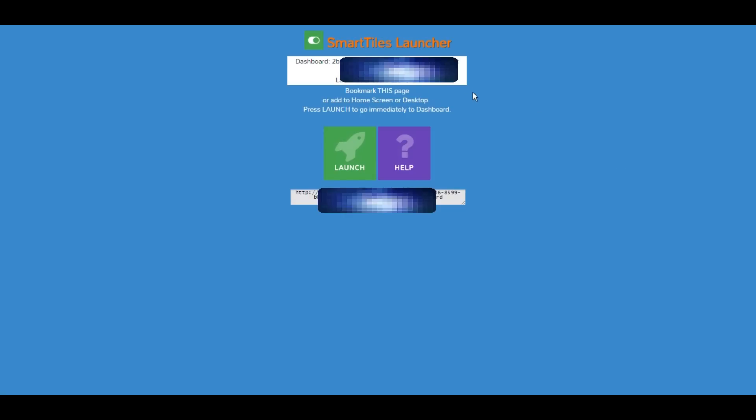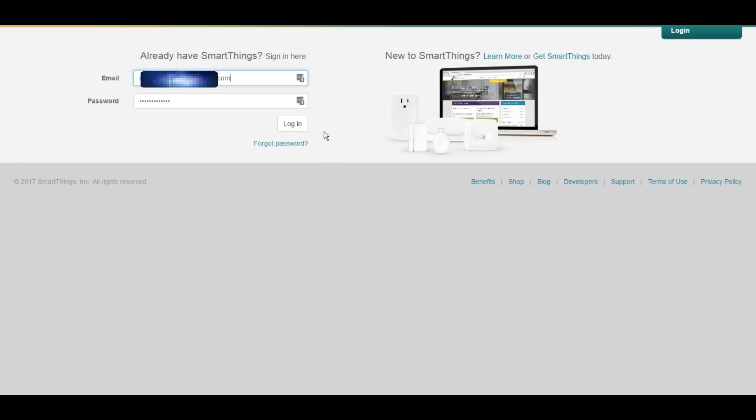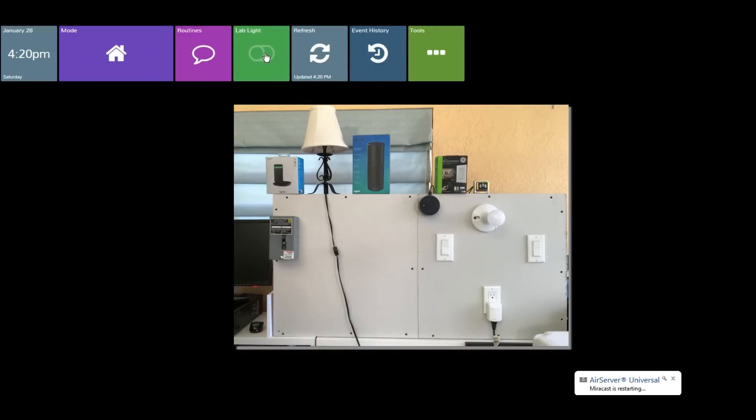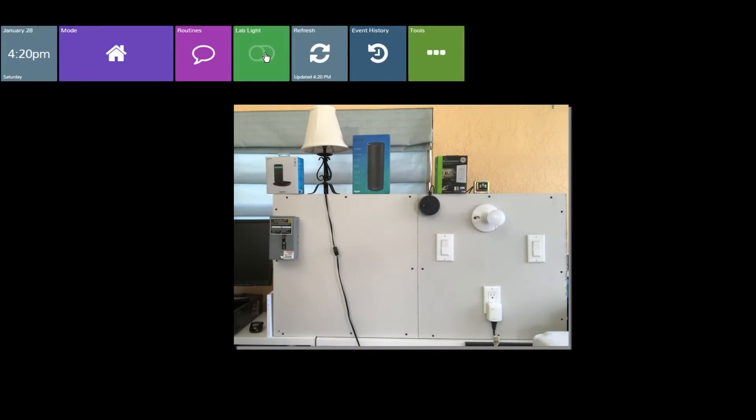Come back into your browser, paste in that link you sent yourself, and you should be faced with something that says 'Launch.' Launch into that, authenticate one more time, and then you have your routines, your lab light, anything you want. I should just be able to click that and it'll turn on my lab light — and there we go. SmartTiles is all set up.